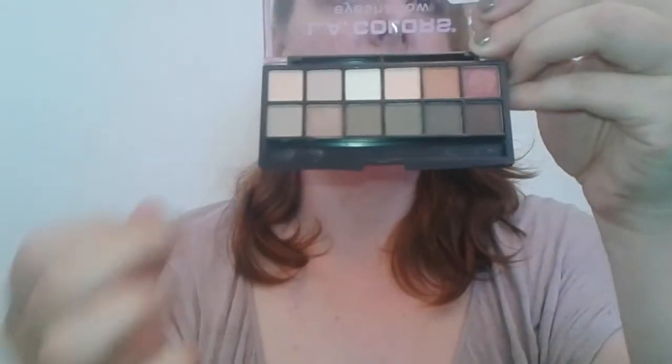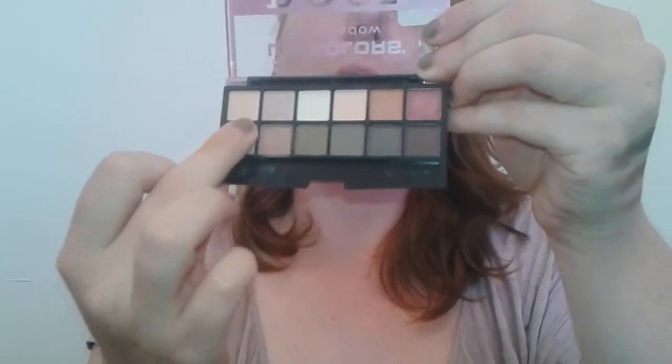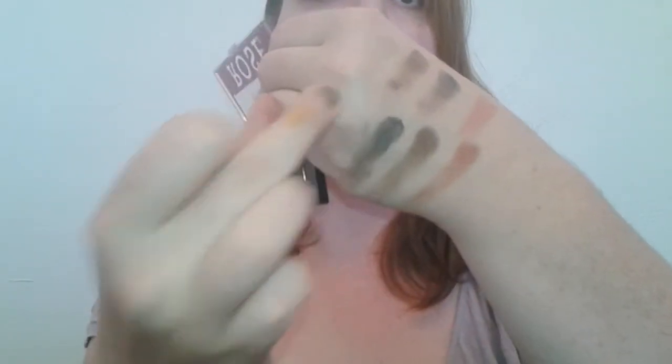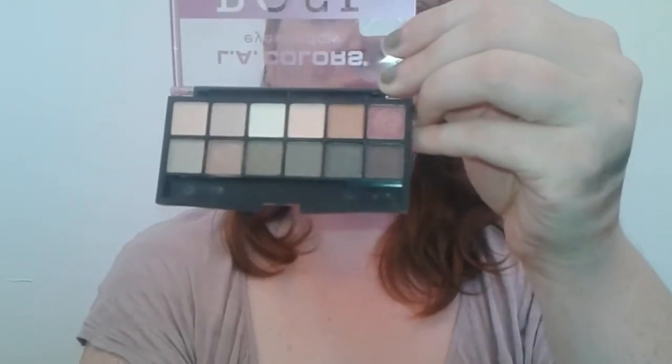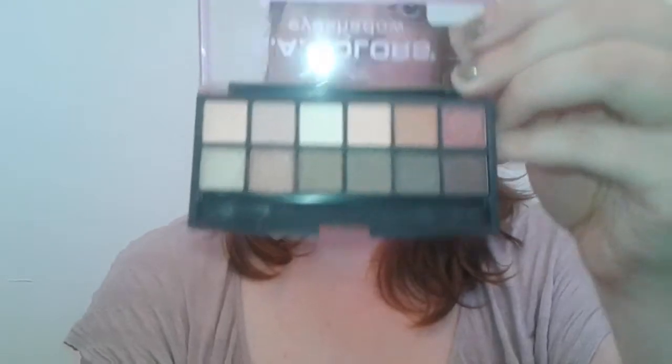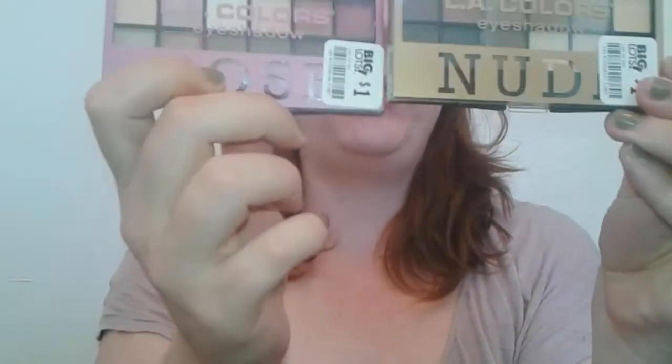I think it's still a very beautiful palette if you're looking for some pretty colors for fall. Both are really gorgeous. The nude one does have better pigmentation, but the rose one — there's like one or two that are hit and miss, but really beautiful palettes overall. They're both 12-color eyeshadow palettes for a dollar. I'm going to do a really quick look on the eye and I think I'm going to use both kind of mixed together.